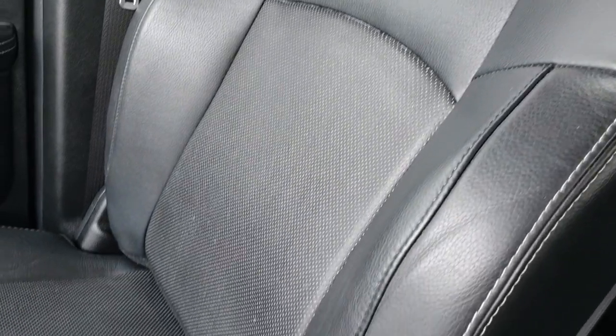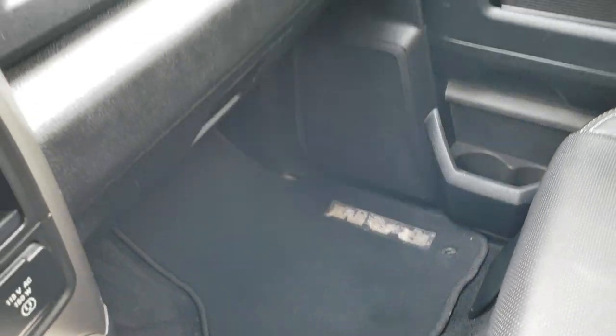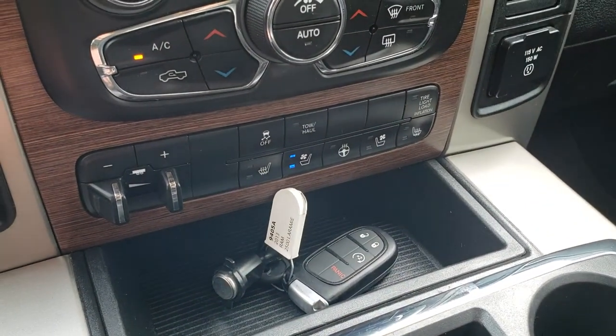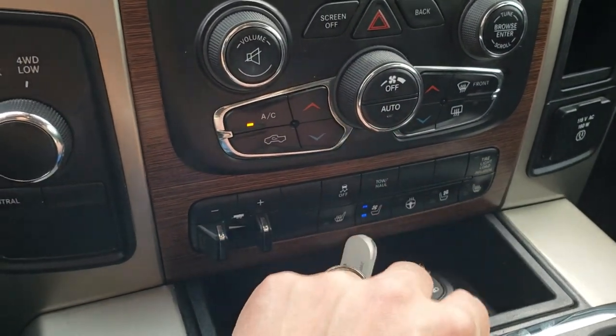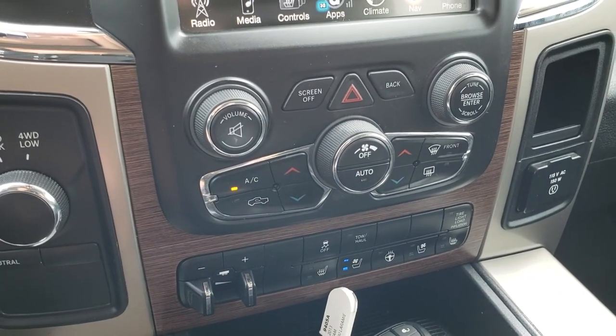The passenger seat is very clean as well — no rips or tears. Smells very clean in this truck; I don't think it's ever been smoked in. You have dual glove boxes, a factory brake controller, keyless entry with remote start, and heated and cooled seat buttons down here as well. Turn dial 4-wheel drive, stability control, tow/haul mode, dual climate control, and a 115-volt 150-watt plug-in.